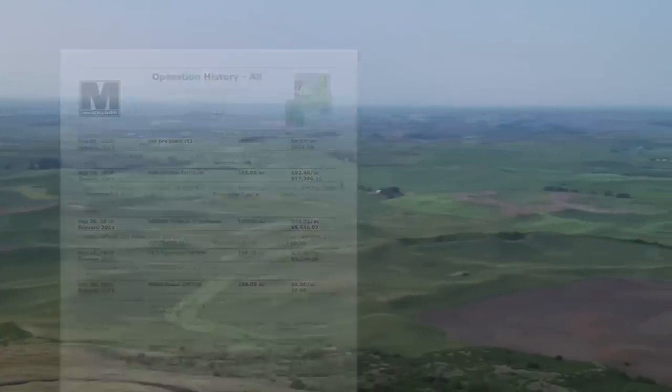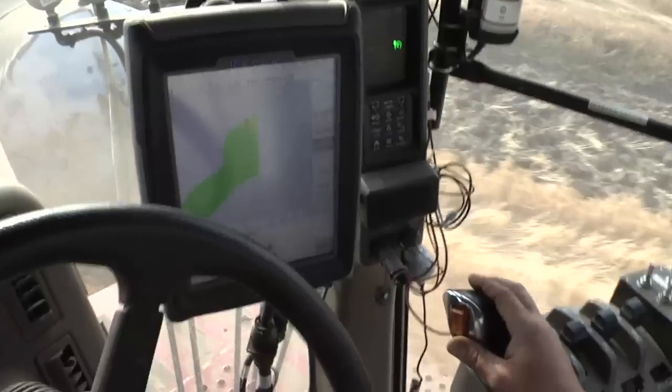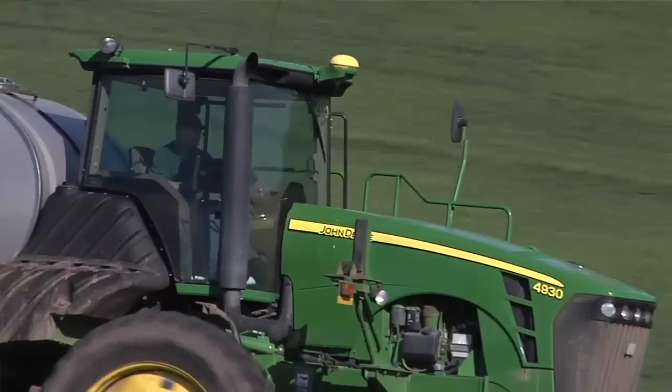Most of our customers have pretty complex farming operations — they're on a lot of acres, they have a lot of things to manage, a lot of information is generated. To make good decisions you have to be able to get access to that information.